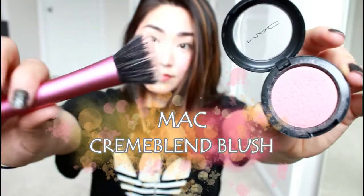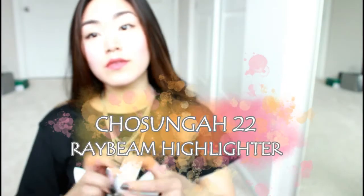Now I'm going in with my MAC cream blush and a Real Techniques stippling brush. I like cream blushes because they make you look naturally flushed and blend in with your foundation so seamlessly. Then I'm using this Chosungah Korean brand liquid highlighter — I love this stuff, it just gives your skin this natural glow and hydrated look. It's just my favorite right now.